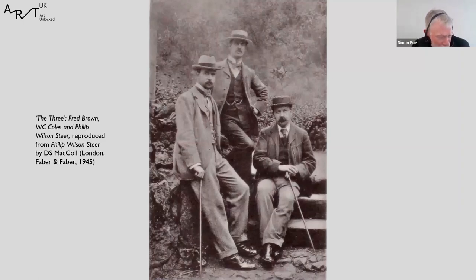Shortly after Steer returned to London, he and a group of other young French-trained artists whose work was too advanced for the Royal Academy formed the New English Art Club so that they could show their work together. Fred Brown, standing on the left of the photograph, was a graduate of the Académie Julian and a founder member of the NEAC. In 1892 he succeeded Alphonse Le Gros as Slade Professor and appointed Steer as Professor of Painting and Henry Tonks — who combined a surgeon's knowledge of anatomy with impeccable draftsmanship — as Professor of Drawing. Both worked at the Slade right into the 1930s.